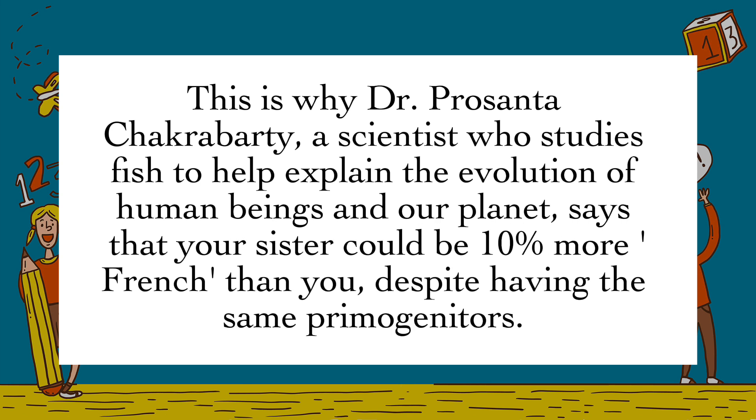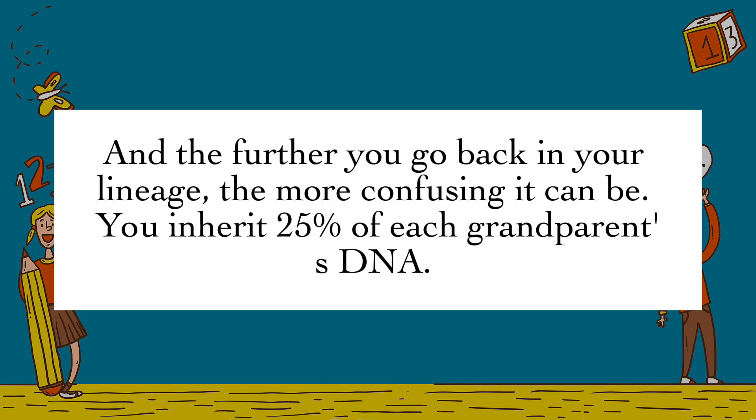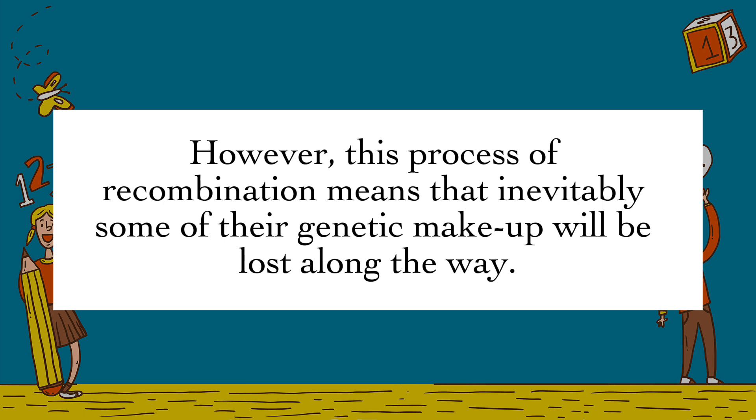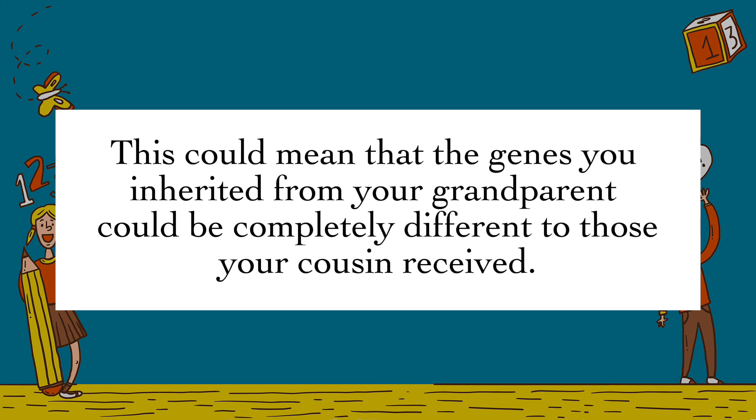This is why Dr. Prasanta Chakraborty, a scientist who studies fish to help explain the evolution of human beings and our planet, says that your sister could be 10% more French than you, despite having the same primogenitors. And the further you go back in your lineage, the more confusing it can be. You inherit 25% of each grandparent's DNA. However, this process of recombination means that inevitably some of their genetic makeup will be lost along the way. This could mean that the genes you inherited from your grandparent could be completely different to those your cousin received.